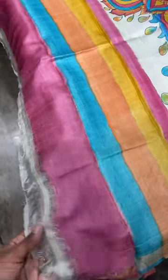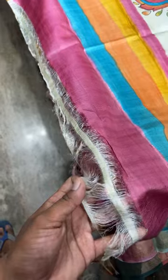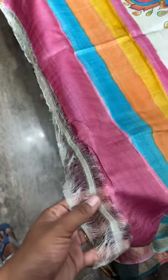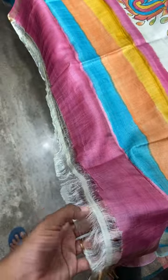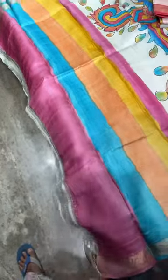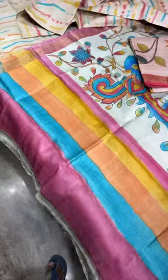From these you can get long tassels also. If you don't want tassels, you can go for picoing. The tassel option is given — you can choose to keep or remove them as per your preference.